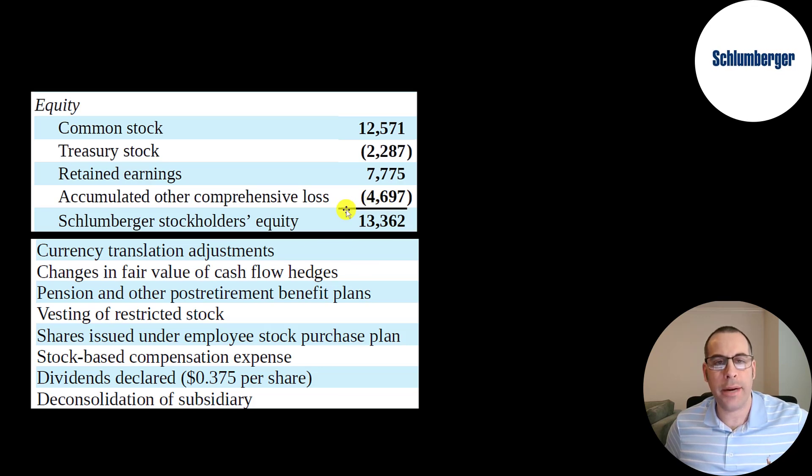This is the equity section of their balance sheet. They have $13 billion of equity. They raised $12.6 billion from selling their business and profited $7.8 billion from running their business. They bought back $2.3 billion of stock — when a company buys back stock, they take it off the open market and put it on their balance sheet in the equity section as treasury stock, which is a contra equity account that brings down the equity balance. They have negative $4.7 billion of accumulated other comprehensive income, representing unrealized losses that could fall into buckets like currency adjustments, change in fair value of hedges, or stock-based compensation.